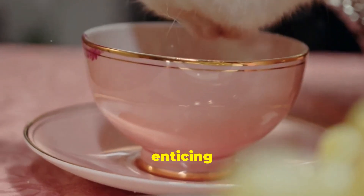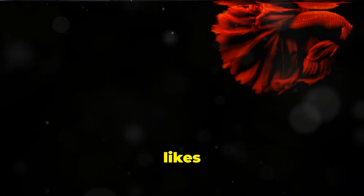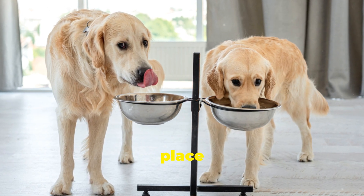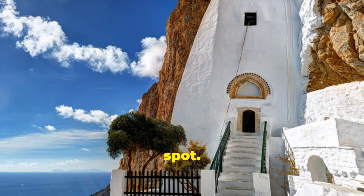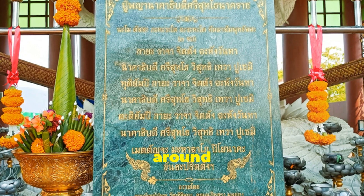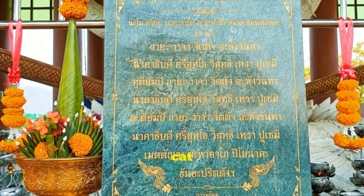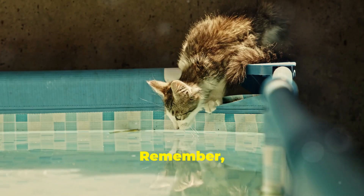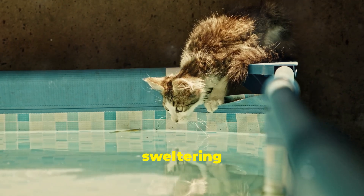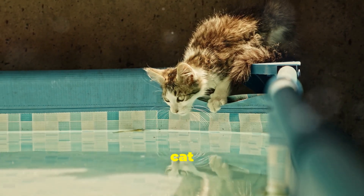Here's a little trick: pay attention to where your cat likes to hang out. Cats often have favorite spots where they feel safe and comfortable. If they're always lounging in a particular room, place an extra water bowl in that spot. Convenience is key — having multiple water sources around the house can make it easier for your cat to stay hydrated.